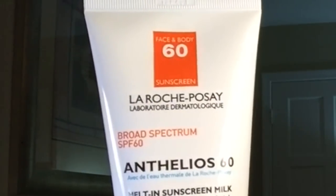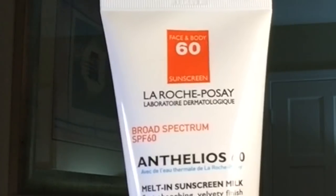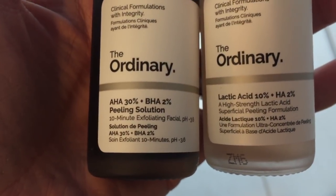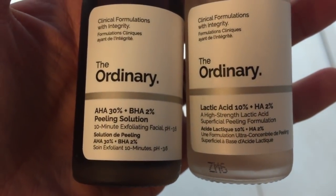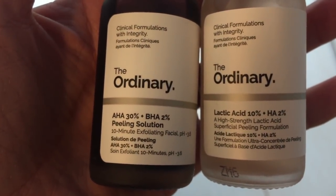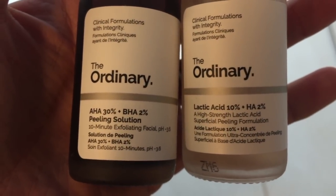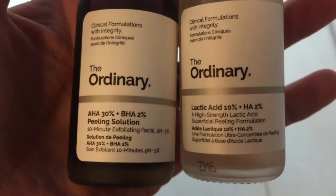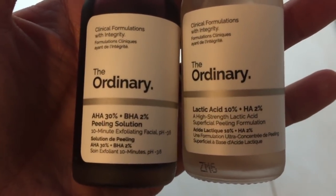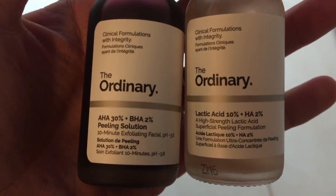Thank you to my doctor for recommending this sunscreen — this has become my new favorite facial sunscreen. You can use it on your body too. I picked mine up at Walgreens. I'm also going to mention two products from The Ordinary: I use both their Lactic Acid 10% + HA 2% and also their AHA 30% + BHA 2% Peeling Solution. I've talked about these before so I'm not going to go over them again, but I really wanted to mention them because these are a big part of my skincare regime.